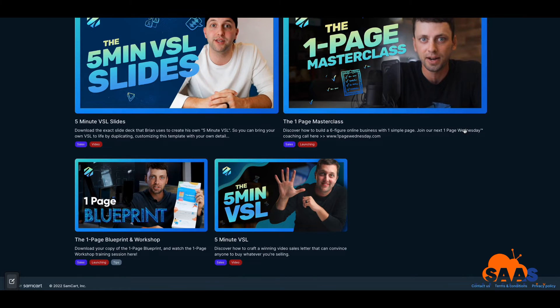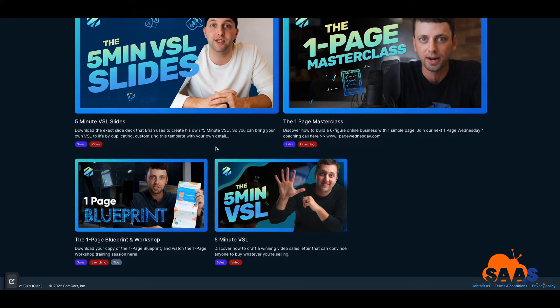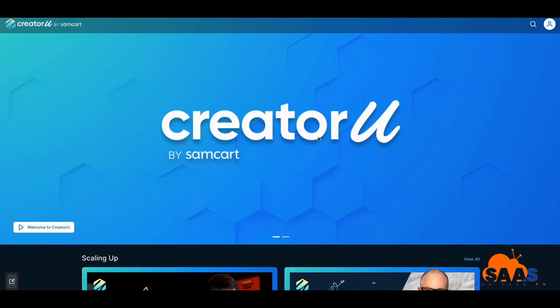When you go inside the 'making your first sale' section, you're going to see different types of classes. They have the One Page Masterclass — you can sell anything off of one page — and then they have the One Page Blueprint. These are awesome classes you can go in and take a look at.